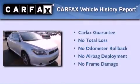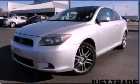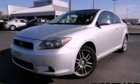Not to mention that this Scion qualifies for the Carfax buyback guarantee. We invite you to contact us today to learn more about this vehicle.